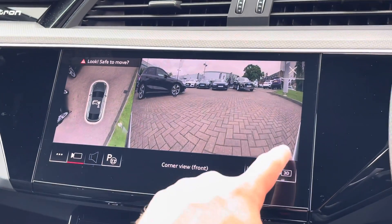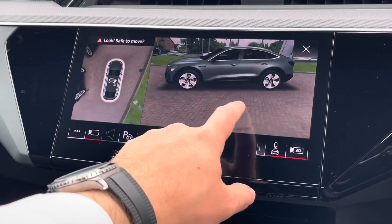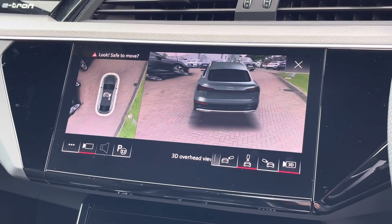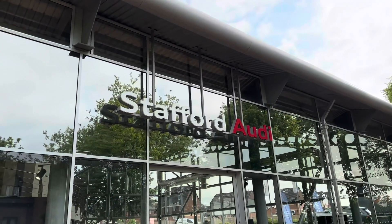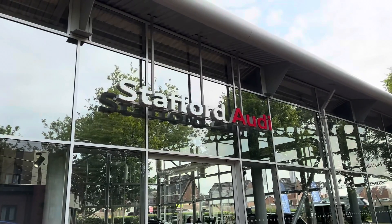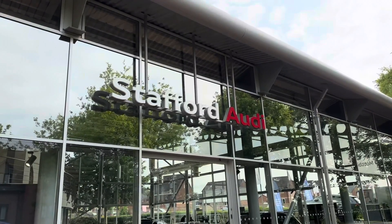Moving to that screen above once again, we find the optional 3D surround and 360 cameras, which allow for much easier parking especially in tighter spaces. This vehicle comes with a minimum of 12 months warranty and a minimum of 12 months roadside assistance. For more information or to book a test drive, give us a call on 01785 899 417.